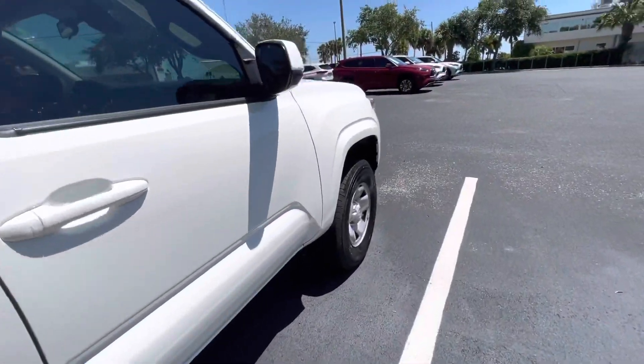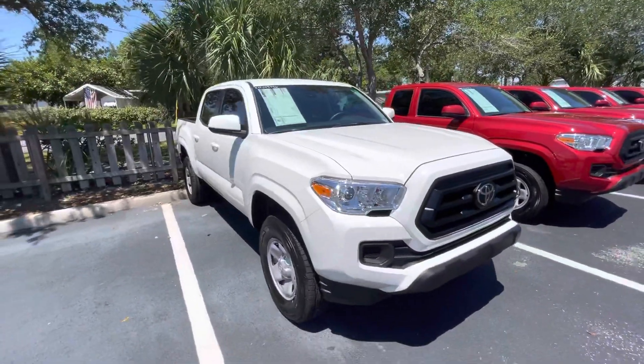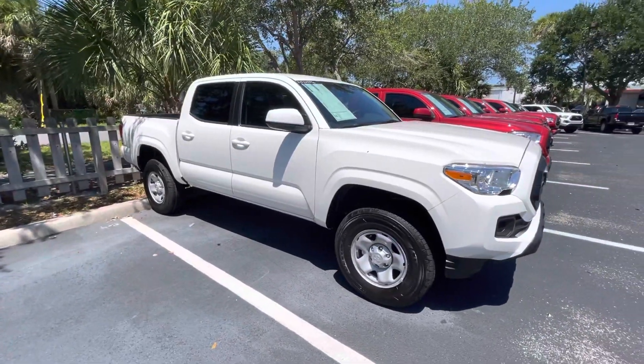So it's really nicely equipped for a base model. Let me know if this is something you want to come in and take a look at. This is Christina with Toyota of Melbourne.